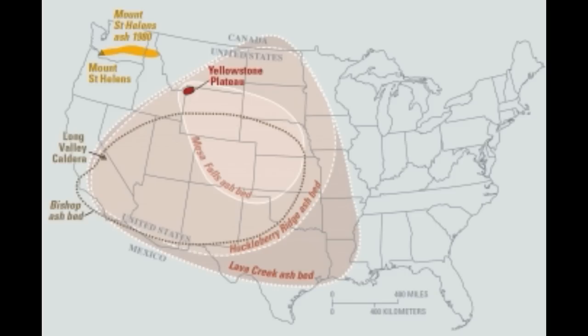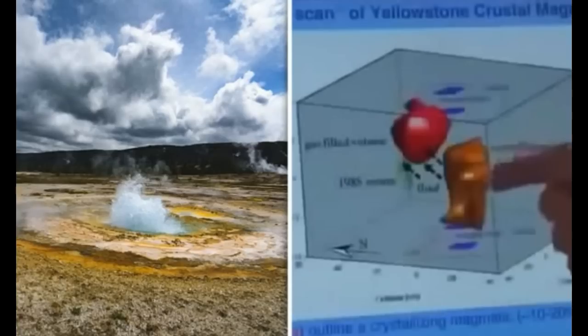Volcanoes typically blow when molten rock, known as magma, rises to the surface following the Earth's mantle melting due to tectonic plates shifting. Geologists have revealed how Yellowstone's supervolcano magma chamber, which sits on top of the magma plume, is slowly rising every year.